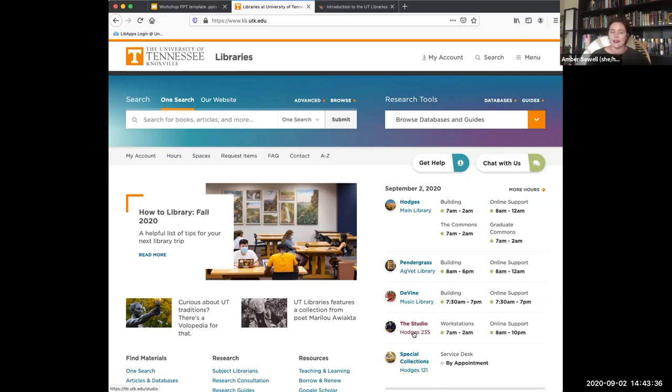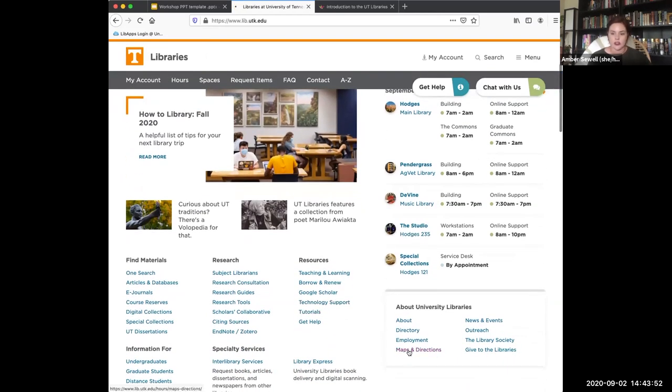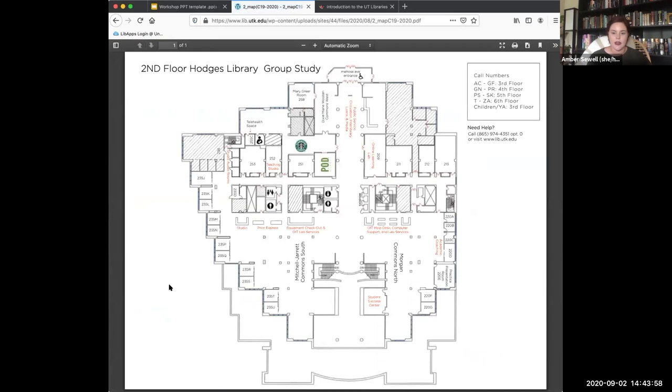Another common question: where do you go for online classes? Say you have two classes on campus but an online class in between — can you come to the library to take your class? Of course. We have room 209 — there's a maps and directions link and floor maps of each floor. This room has been set up for students to take online classes, with desks spaced apart, partitions for privacy. They ask that you keep your mask on and bring headphones.